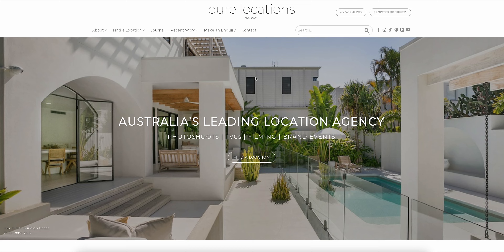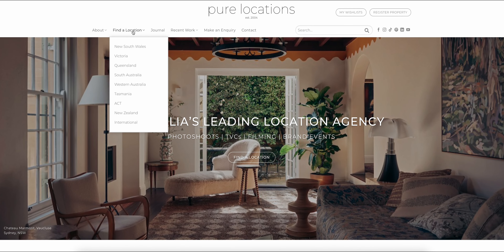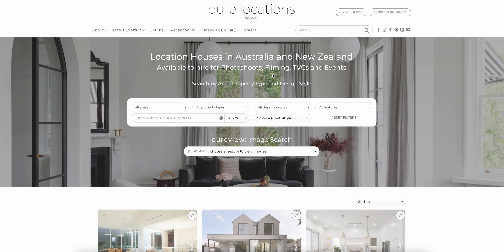First, visit our homepage and click 'Find a Location.' The navigation bar will appear showing various filters designed to pinpoint the perfect shoot locations for your production with accuracy and ease.